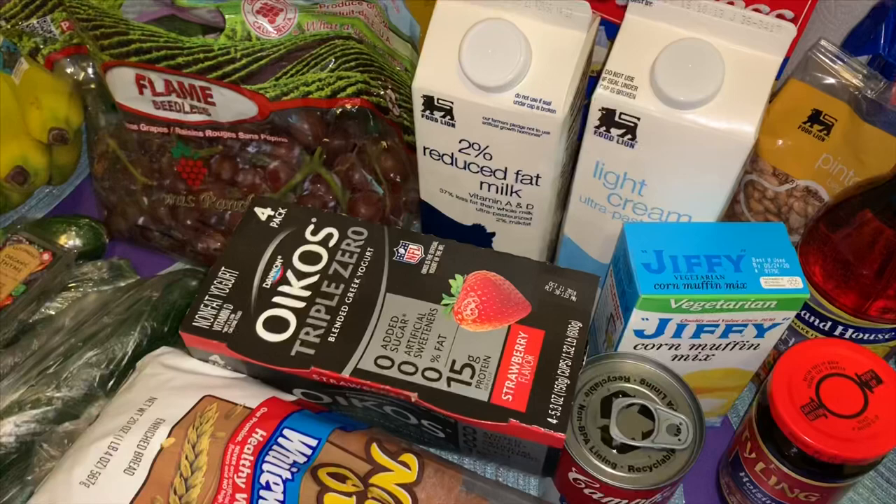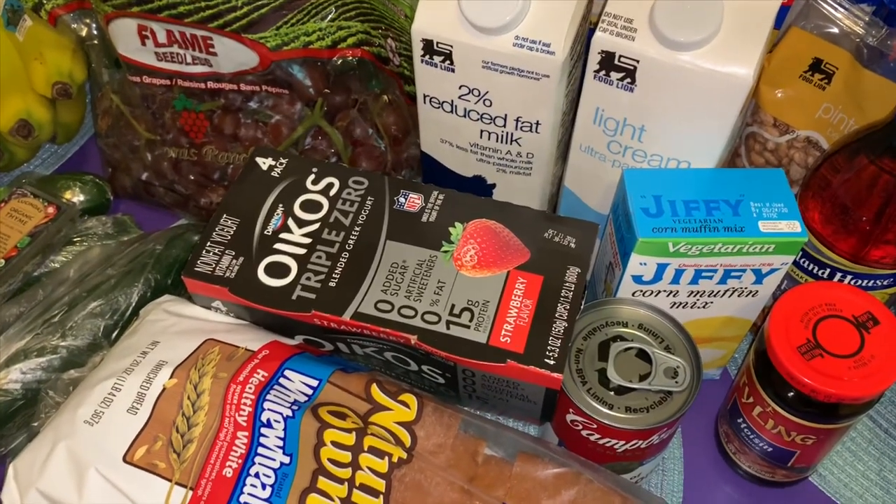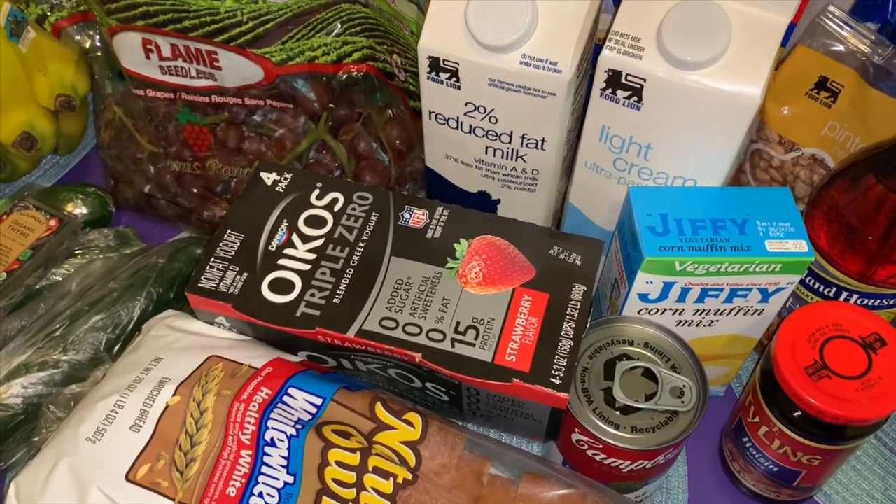That is the grocery haul for this week — I told y'all it would be somewhat of a small haul. Thank you all so much for watching, and I'll talk to you again in my next video. Bye!